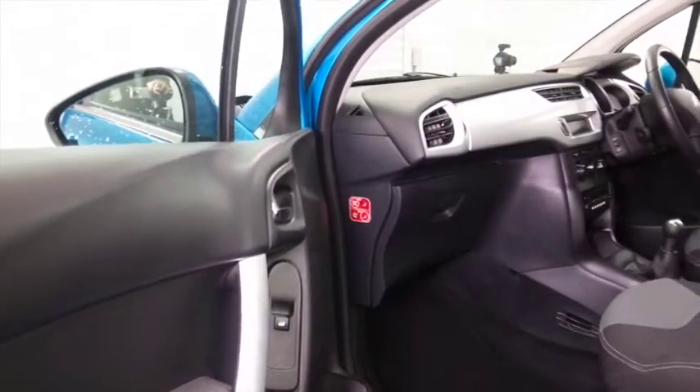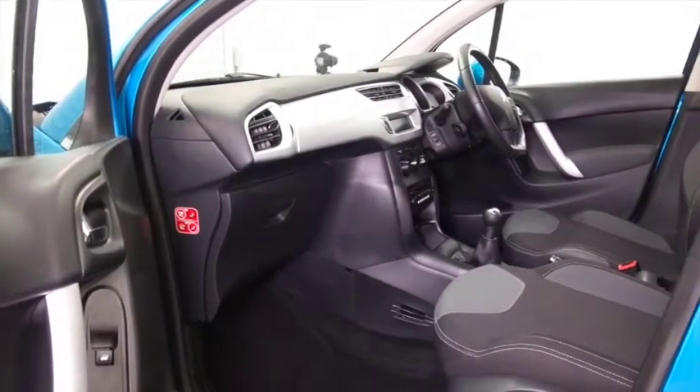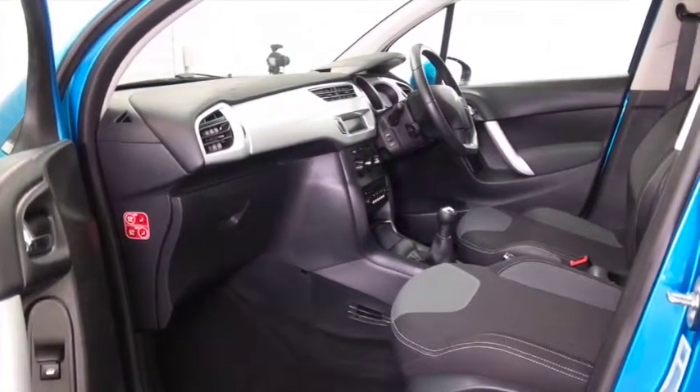Not going to hang around. Cloth interior with remote locking, radio and CD player, Bluetooth. In fact, you've got all the right ingredients. Great set of alloys too.